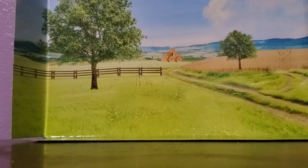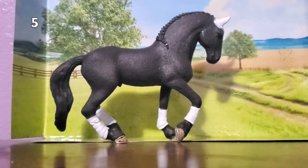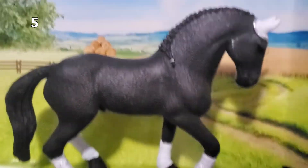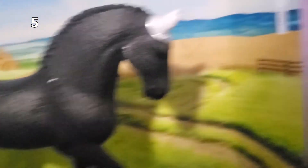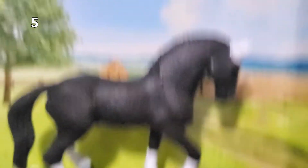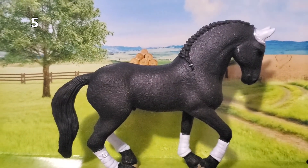My 5th favorite Schleich horse is this beautiful stallion. He is just gorgeous. I know he is just black, but I love his position and his braid, and he's also very shiny. I also love that he has an ear bonnet — I haven't seen any other Schleich horses that have ear bonnets or polo wraps, so that's really cool. His name is Storm and he's gorgeous.